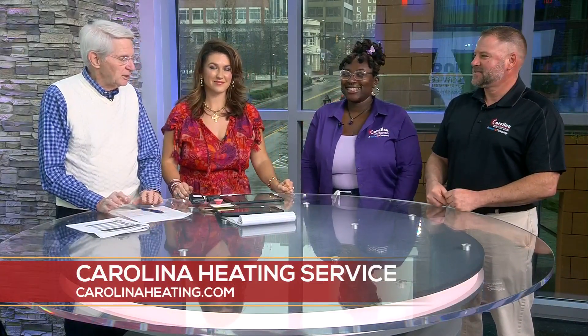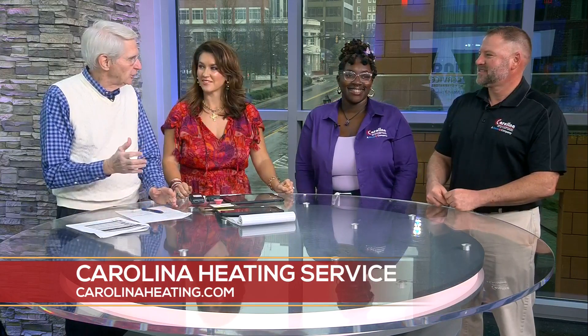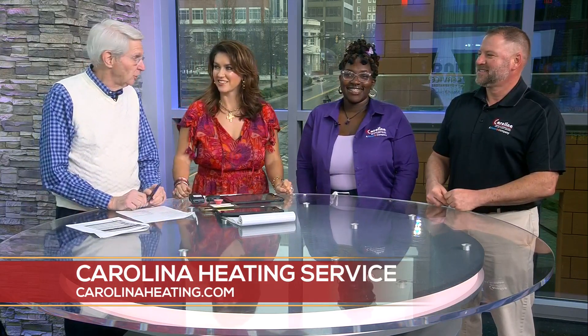Hey, welcome in. Carolina Heating is here — Carolina Heating Services for air conditioning and heating. And we're halfway through winter, but we've got some hot weather on the horizon.